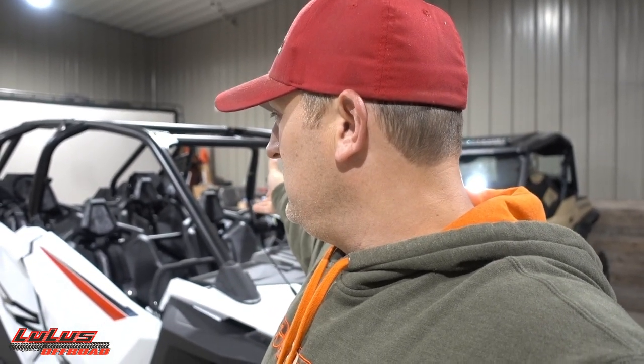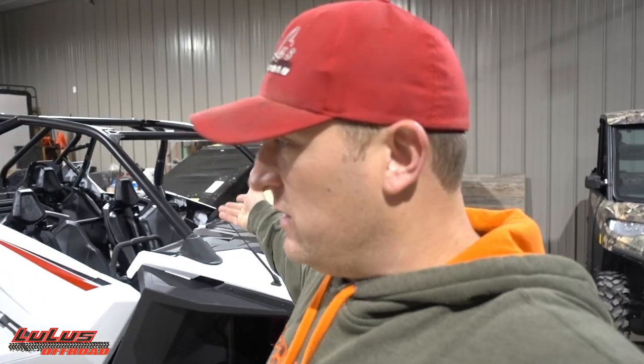Did you see all that stuff piled up? I have all this stuff for this build. Do you guys want me to do a video just going through everything we have? I might not even remember what's in all those boxes, so maybe that'd be good for me too. Is that interesting to you? Or do you just want me to get this thing done and show you the aftermath? Totally up to you - let me know in the comments.